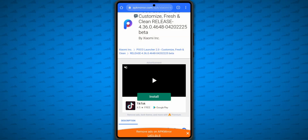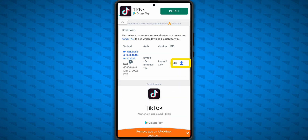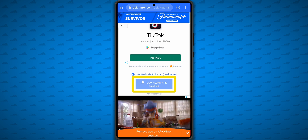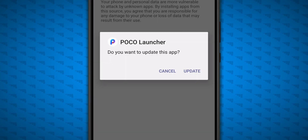Let's start with the new POCO launcher version that you'll need to download and install. There's a link in the description, but you can skip this step if the horizontal recent apps option is already available on your POCO device.